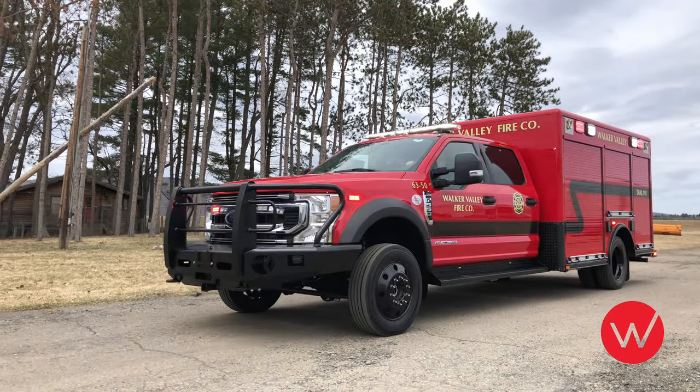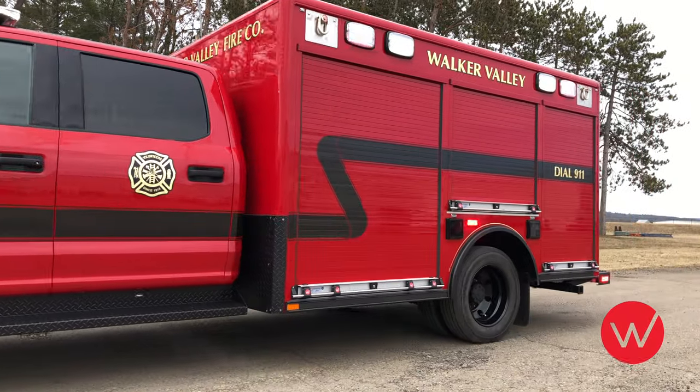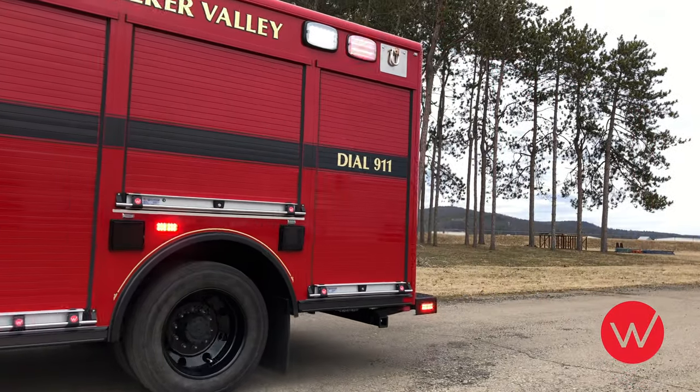Thanks for joining us as we take a walk around a Ward Apparatus 12-foot rescue recently completed for the Walker Valley Fire Company located in Walker Valley, New York.